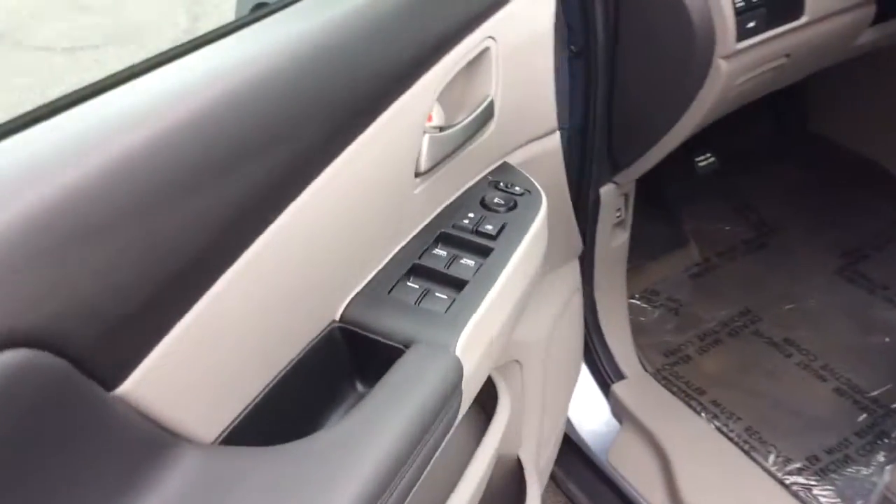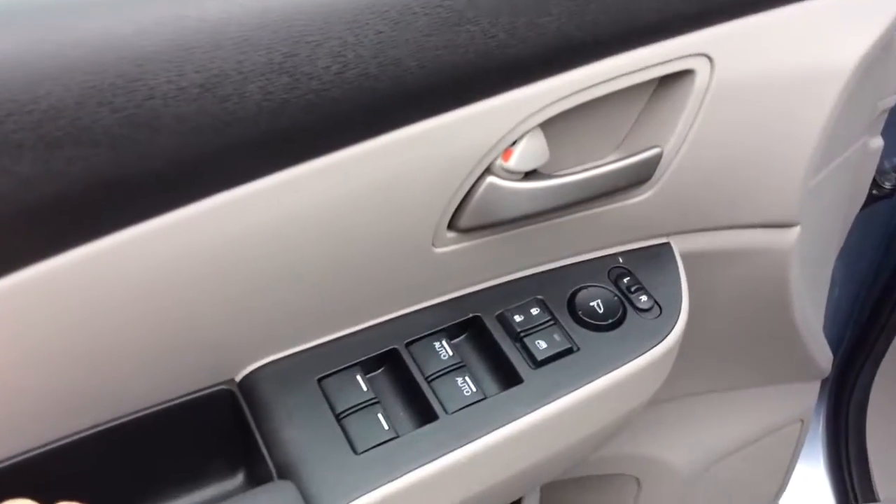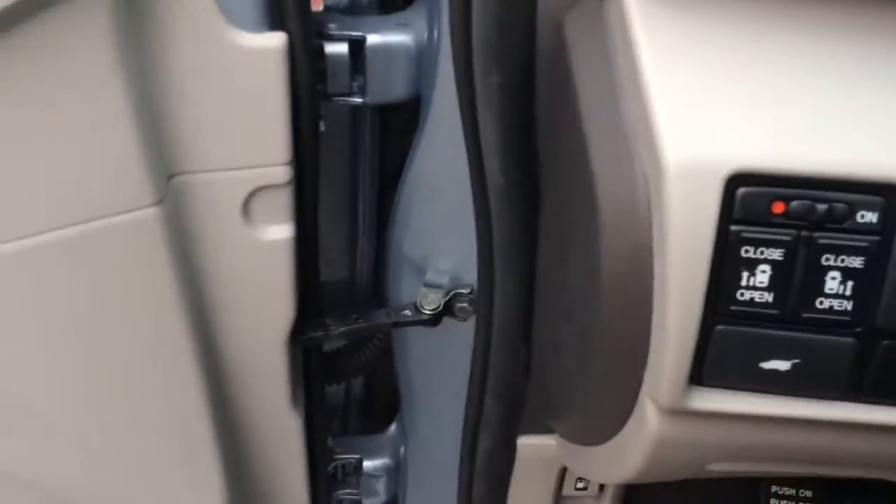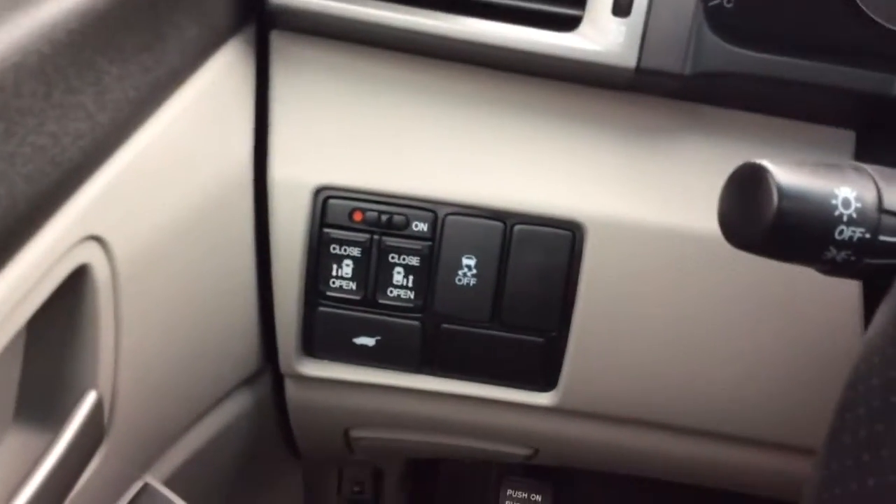Today I'm going to show you this nice 2012 Honda Odyssey. It's the EXL. It comes with power windows, power locks. It has a power seat and the EXL gets you a leather interior, so it's a light-colored interior. It has power doors on both sides and also the power hatch, which is nice — you get that with the EXL.